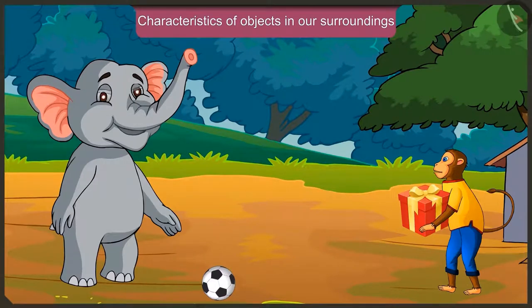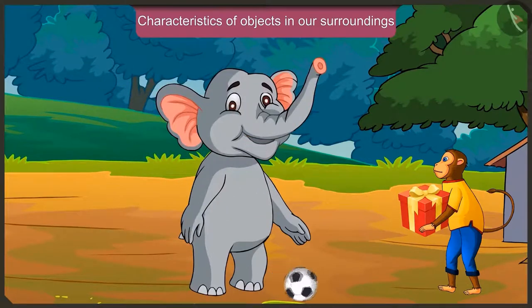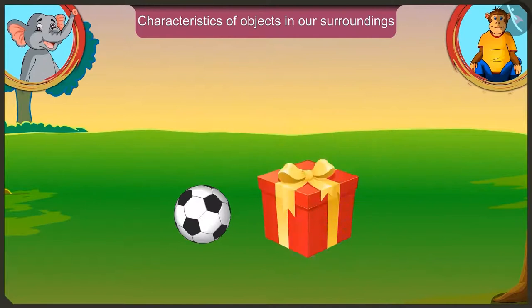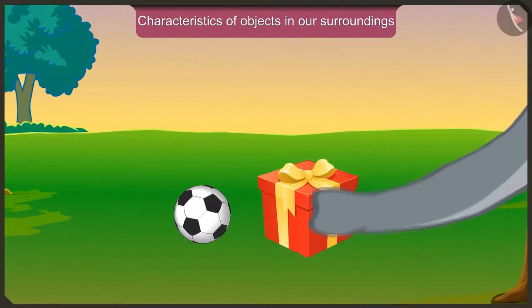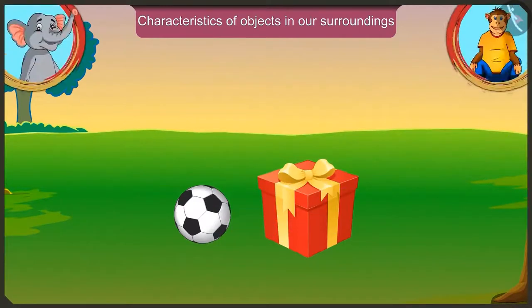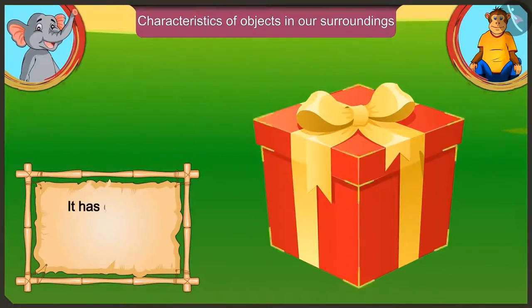Appu, how is it possible that I roll my box just like your ball? Look at this — this is your ball, and this is my box. Just touch it and see. Is it in the shape of your ball? No, this is not round like my ball, and it has got sharp corners on all the sides.